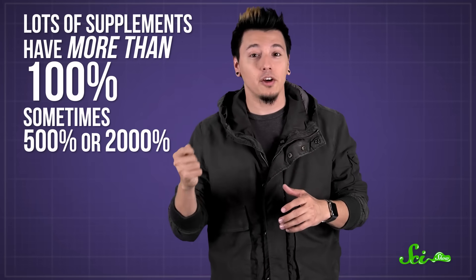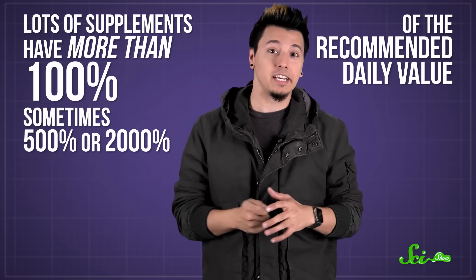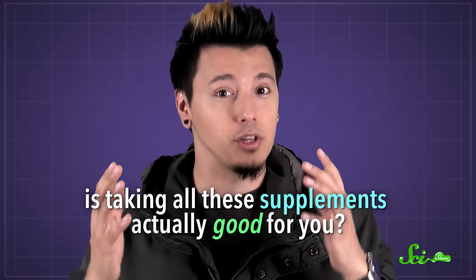From colorful pills to chewy gummies in the shape of your favorite cartoon character, there are tons of multivitamin supplements to choose from. People spend billions of dollars every year trying to boost their health with them. But if you look on the back of the bottle, lots of these supplements have more than 100% — sometimes up to 500 or 2,000% — of the recommended daily value for different vitamins inside. So why are they so jam-packed with vitamins, and is taking all these supplements actually good for you?